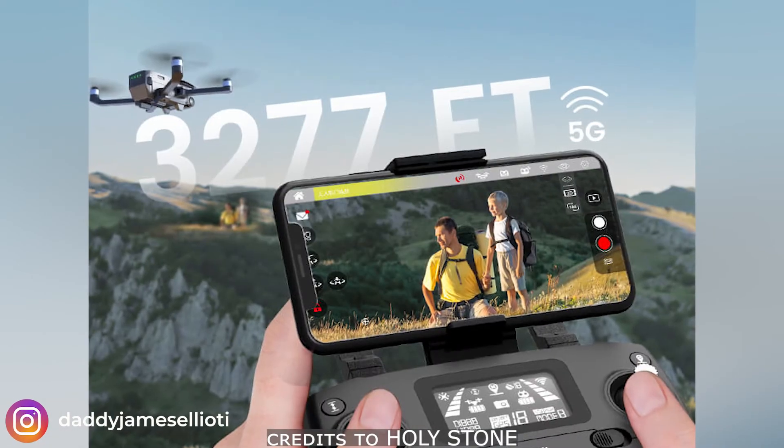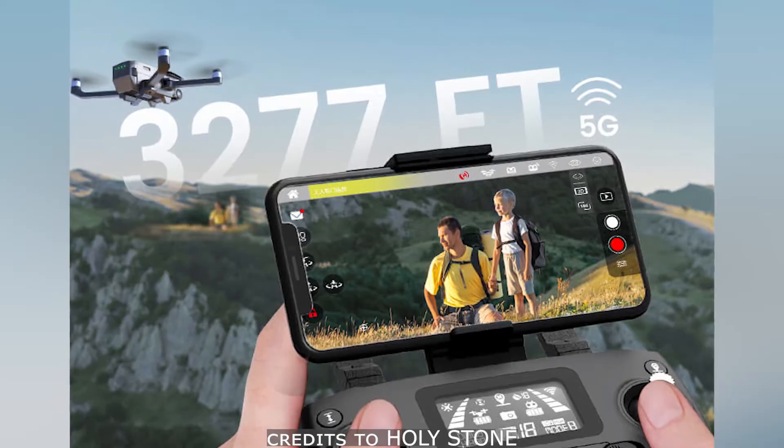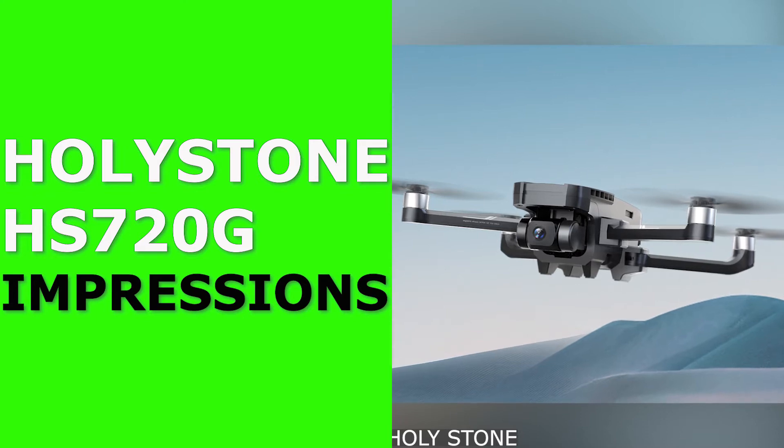Hello, my name is DJ E. For this video, let us check the latest drone of the Holystone brand, the HS720G.